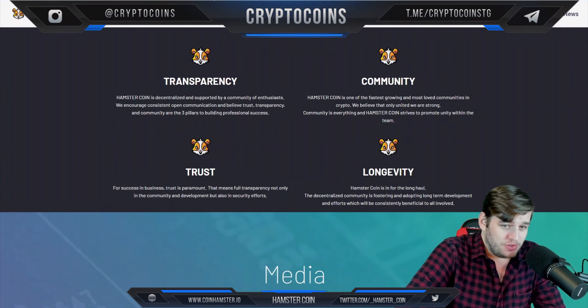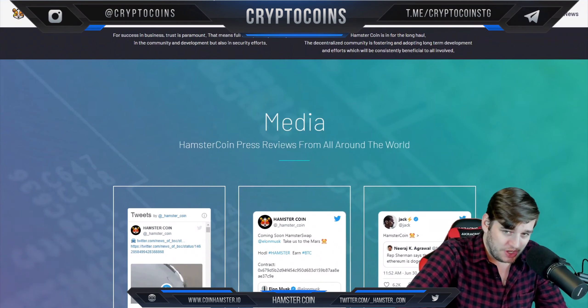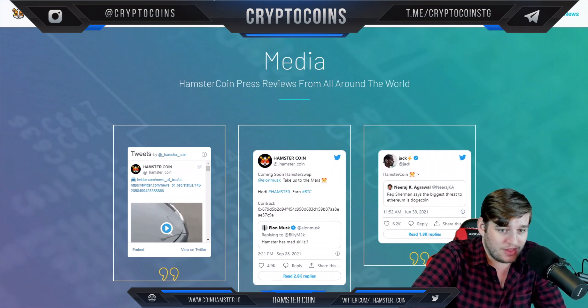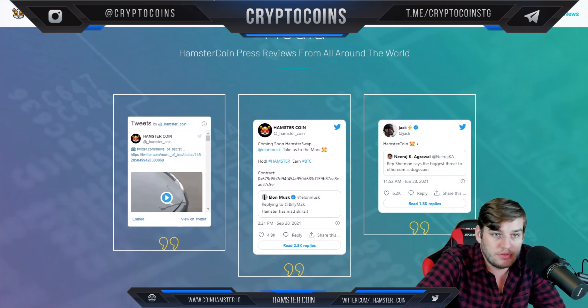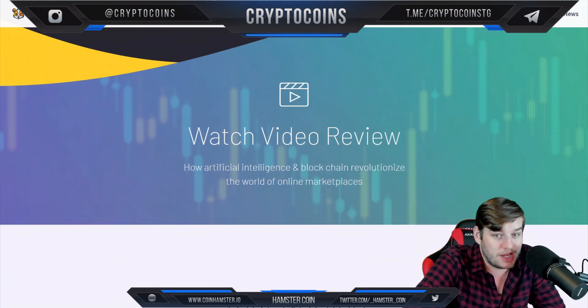You can see where they are. They've got great core values, which I appreciate — a company should really put out their core values for other people to see. They also have different media coverage. Jack even mentioned HamsterCoin, which is pretty interesting. They've got some pretty great media on them, actually.